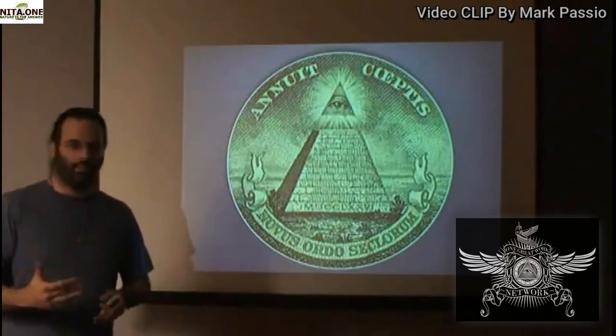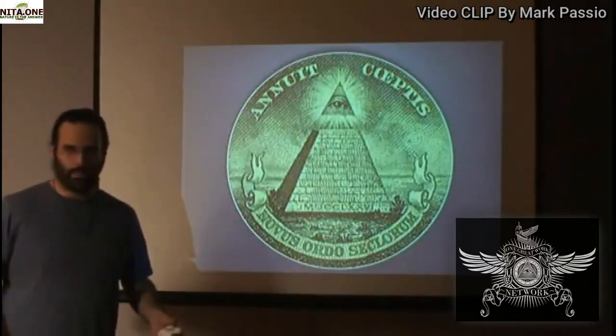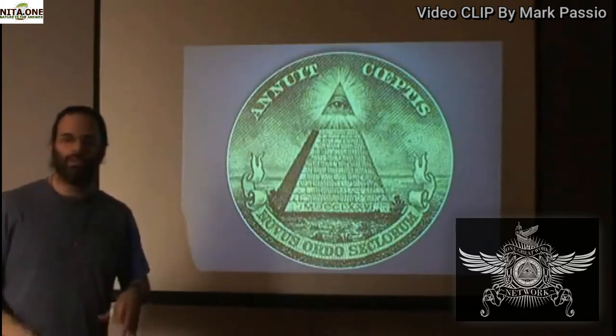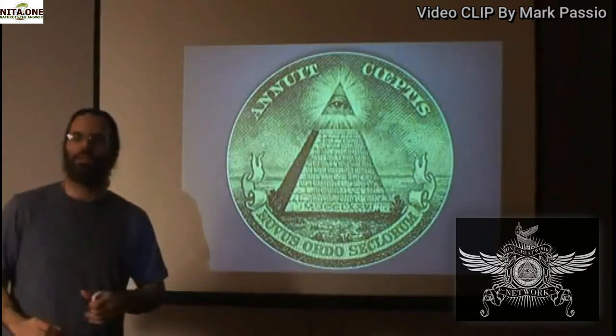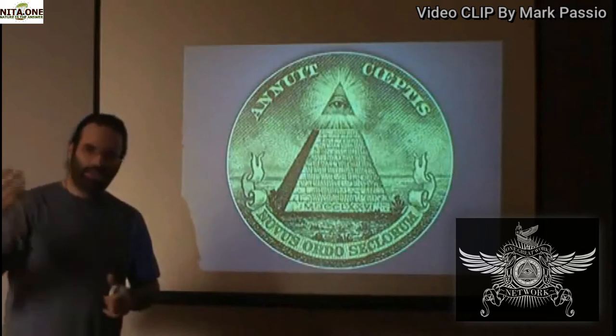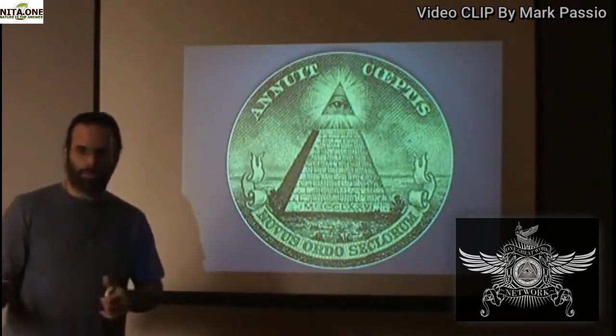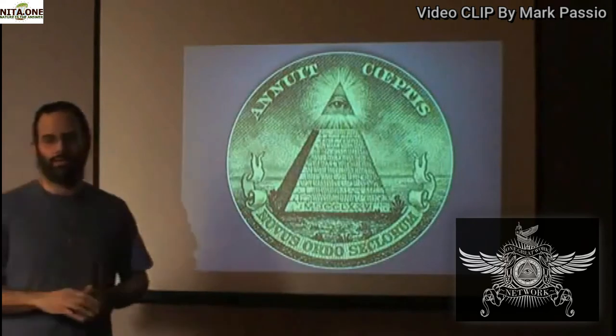This is the symbol of all the mystery traditions. It is the symbol of all occultism. It is Egyptian in its thematic representation and its symbolic representation — it is Egyptian — and there is a reason for that.